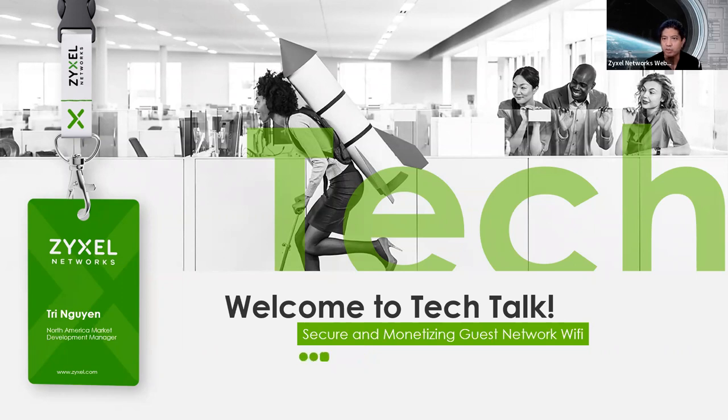Good morning, good afternoon, wherever you may be. My name is Tri Nguyen, I am from Zyxel, and welcome to Tech Talk.